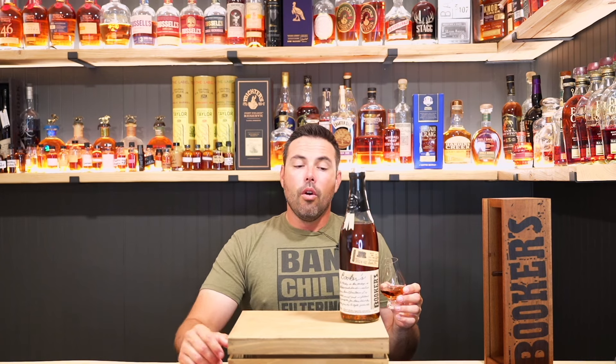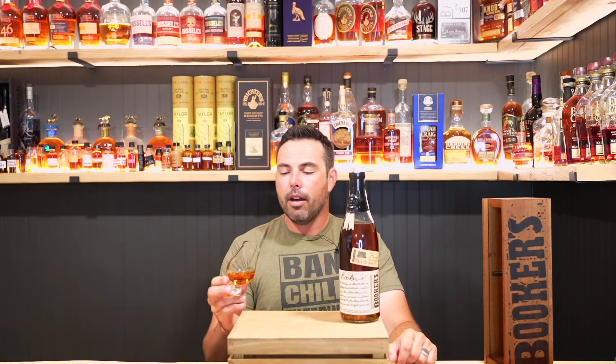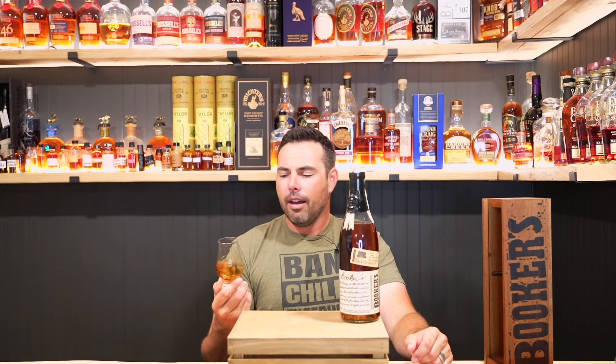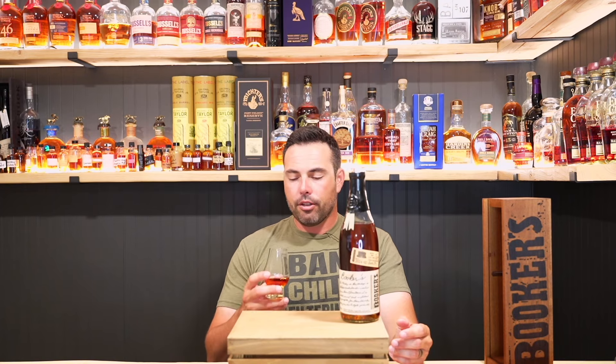I haven't looked at any reviews — I try to keep myself very clean before I shoot a review of a product like this. Here's what I'm expecting: peanut, that very Jim Beam-esque note, kind of powerful on the tongue. These are 120-something proof and they drink a little hotter than they are — can be kind of aggressive. That's what I liked about the Mighty Fine batch; that one was pretty sweet, I didn't get a lot of nut. Some batches are phenomenal, others are just general batches.